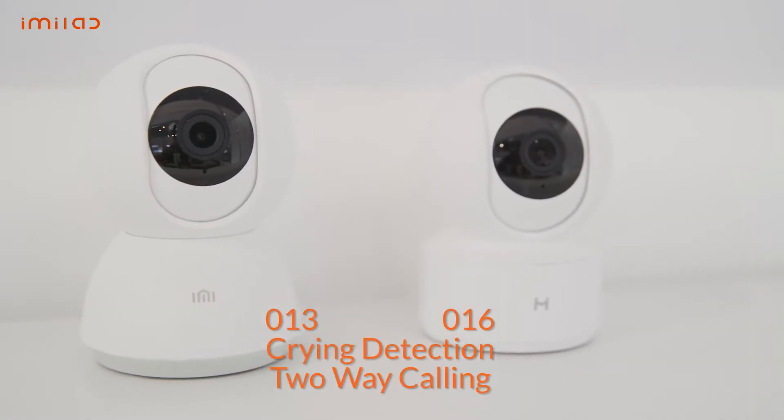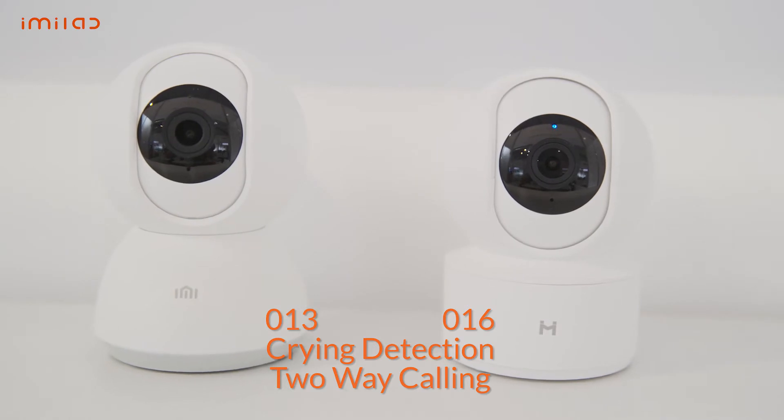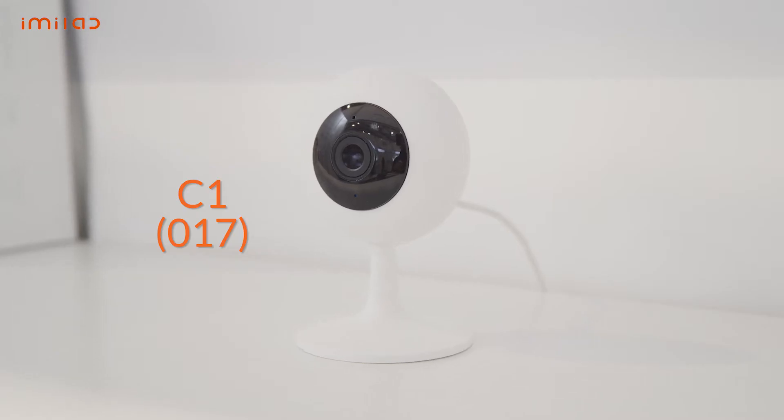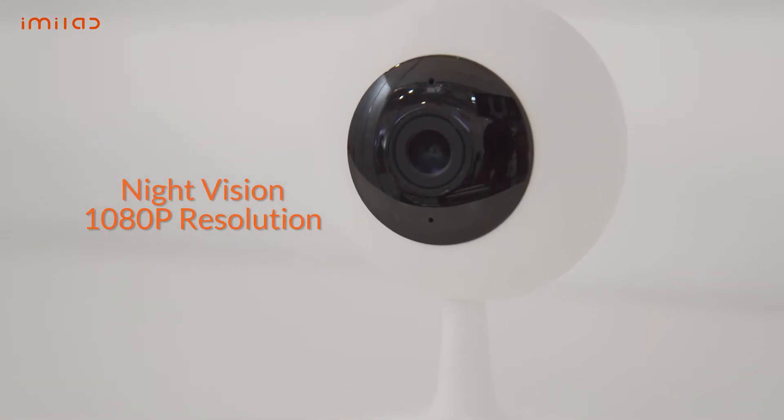Next we have our indoor safety models, the 013 and the 016, both of which include person detection, monitoring for little ones, and two-way calling. And finally in indoor safety, the 017 home security camera with night vision and 1080p resolution.